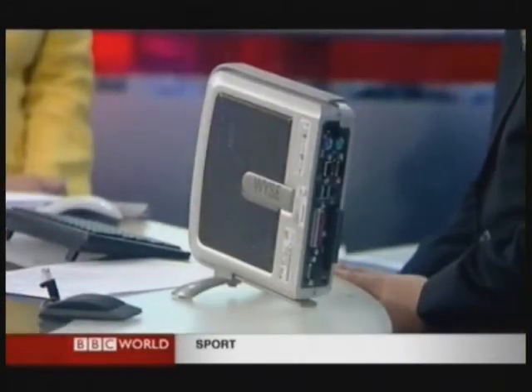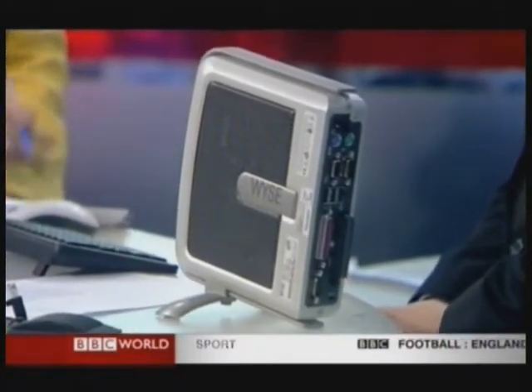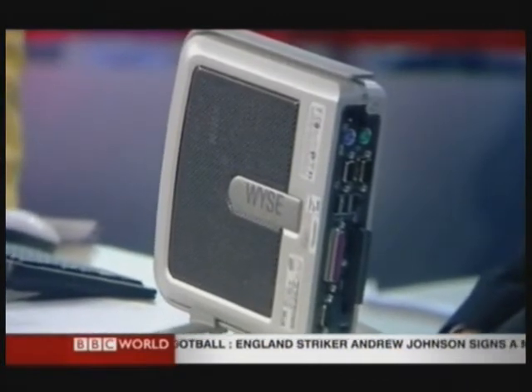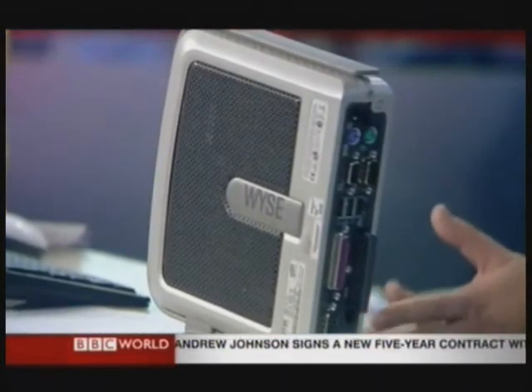This device here is made by a company called Wise — a US company but a global company — and it uses around ten percent of the power that a normal PC would use. Because it doesn't have an operating system, fans, or hard disks, it can be shut down. It's as powerful as a normal PC but a miniature version which uses much less energy. It doesn't have an operating system, so it uses infrastructure servers in a data center. Companies such as Reed can use data centers in the UK to supply services and applications all around the world.